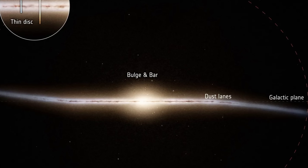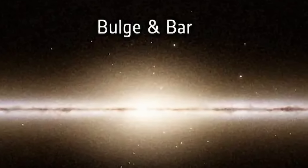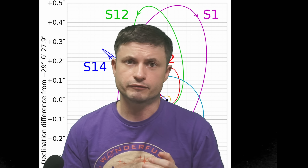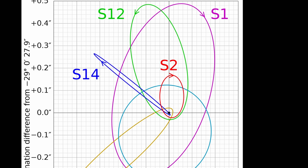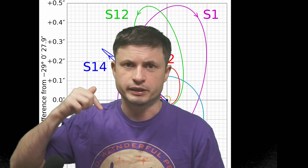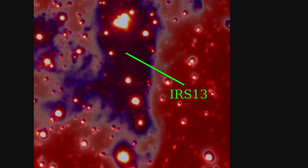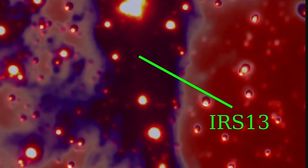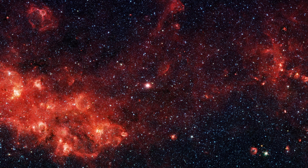Apart from the black hole itself, several researchers also wanted to find out what's happening very close to it, especially in star clusters orbiting around it. We have two major clusters scientists are interested in: the S cluster, which contains many different S stars, and an unusual star cluster known as IRS-13 also orbiting the black hole. IRS-13 turned out to be really strange — it was discovered to be super young, just a few hundred thousand years old, which is much younger than any current theory can explain, suggesting these stars formed around the black hole not so long ago from what was probably some kind of a cloud.